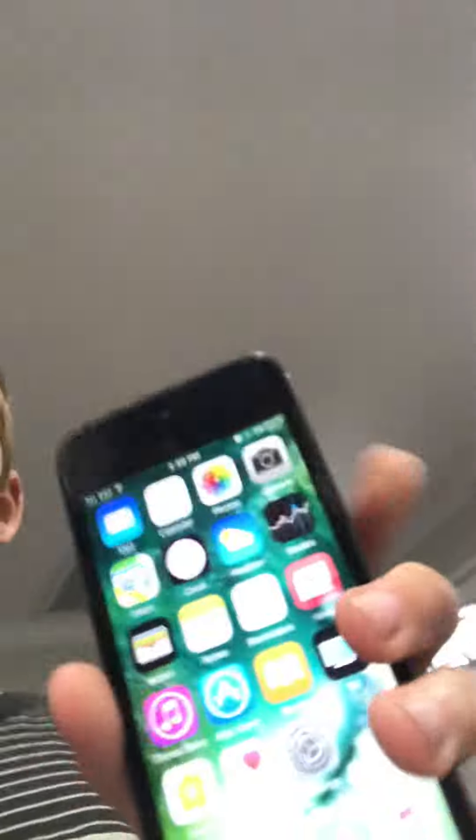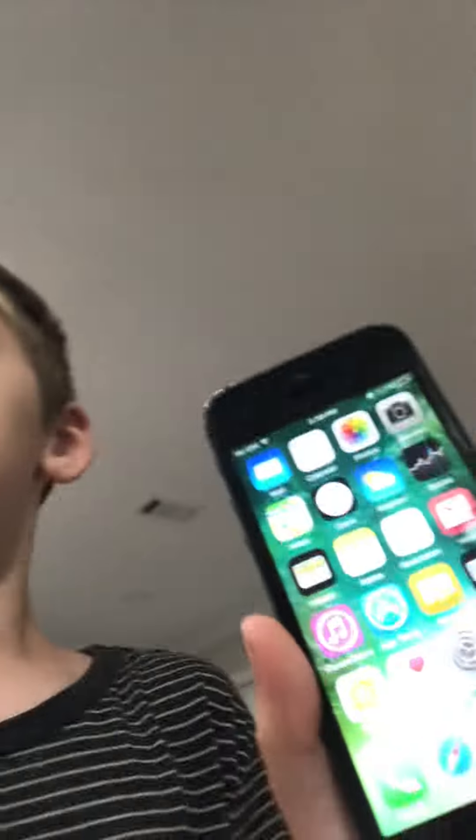Guys, so we managed to have this 5th generation iPhone, unofficially named the iPhone 5, but we're going to drop test it and see what happens. So, we have the iPhone 5. Let's go ahead and do this.